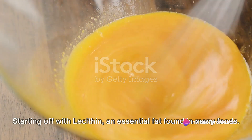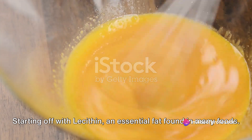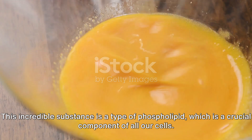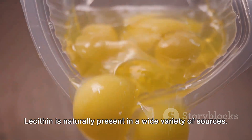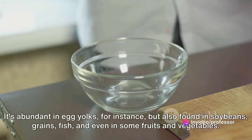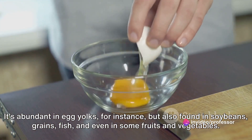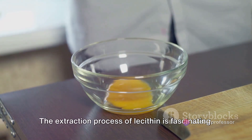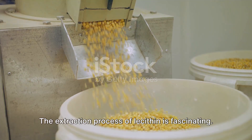Starting off with lecithin, an essential fat found in many foods. This incredible substance is a type of phospholipid, which is a crucial component of all our cells. Lecithin is naturally present in a wide variety of sources. It's abundant in egg yolks, but also found in soybeans, grains, fish, and even in some fruits and vegetables.